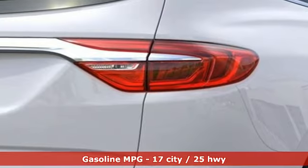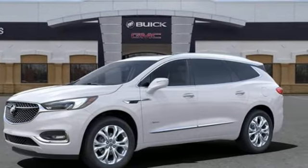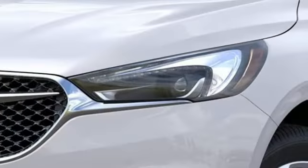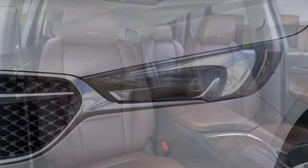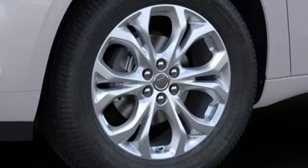V6 engine, dual zone climate control, integrated navigation system with voice activation, streaming video feed rear view mirror, heated steering wheel, Wi-Fi hotspot, streaming audio, hands-free lift gate, memory exterior door mirror settings, and heated and ventilated leather bucket seats.